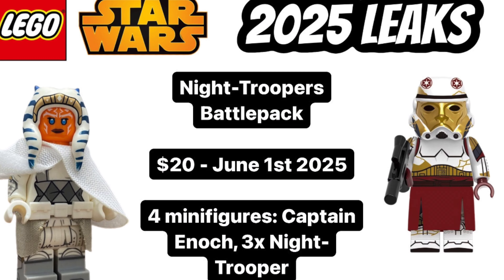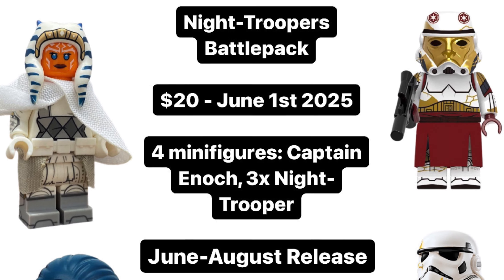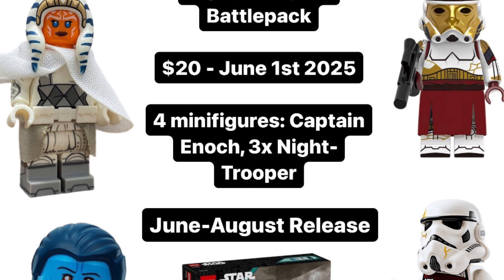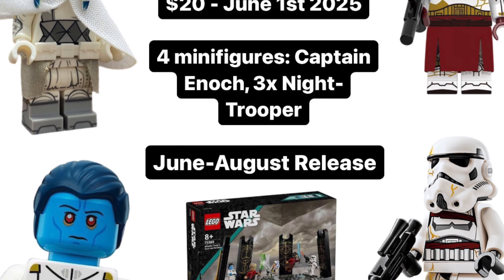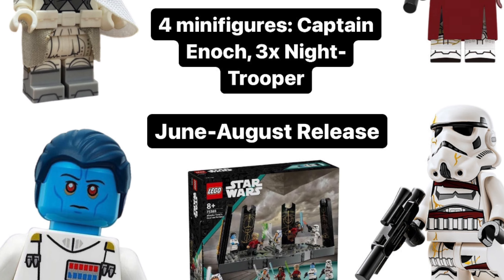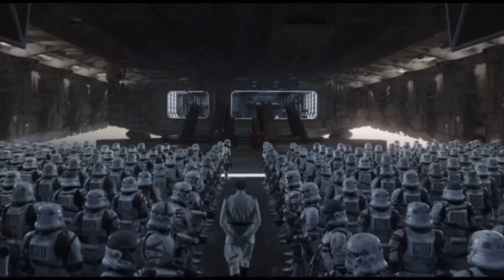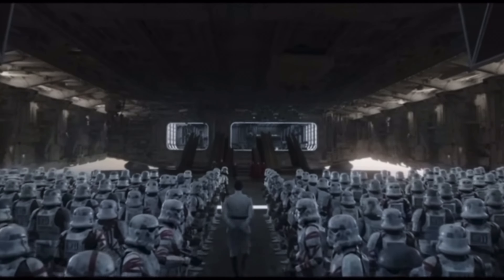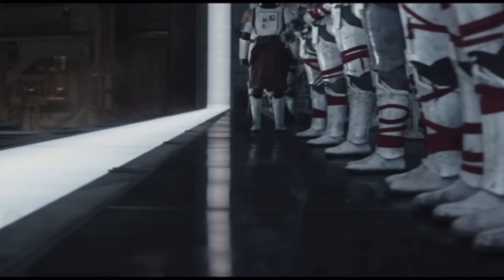It's rumoured to come with 110 pieces and retail at $20, and we actually have the full minifigure lineup revealed, which kind of explains why this is LEGO's choice for 2025. It will come with 4 minifigures including Captain Enoch and 3 Knight Troopers, and I think the fact we only got a single generic Knight Trooper in the Jewel of Peridia disappointed a lot of fans who wanted to see Captain Enoch and his gold-plated armour.